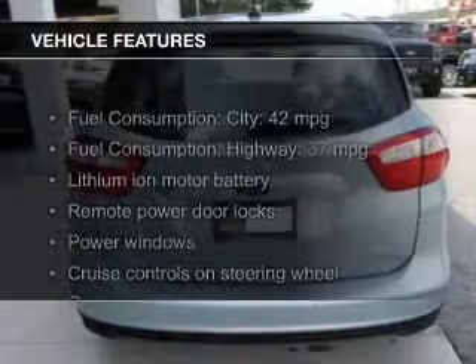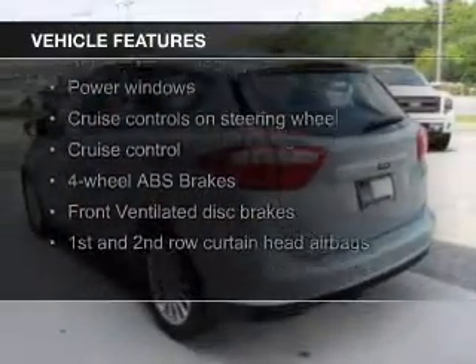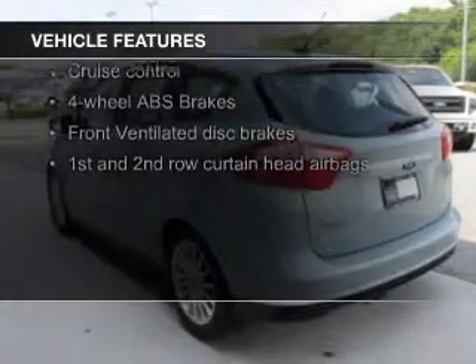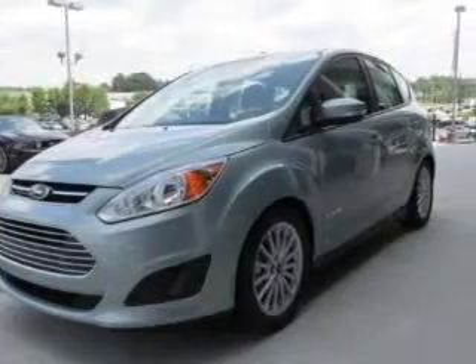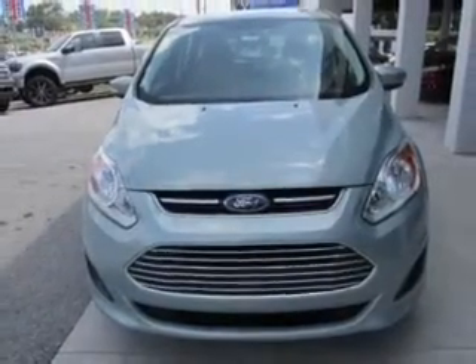The features include Bluetooth connectivity, Ford Sync voice activation, Sirius XM satellite radio, digital audio input, and auxiliary input, aluminum rims, dual temperature controls, automatic climate control, and a tilt and telescopic steering wheel.